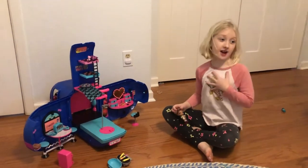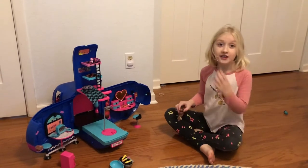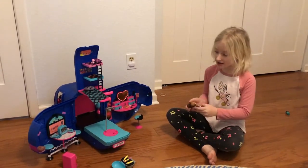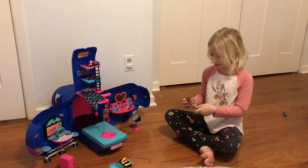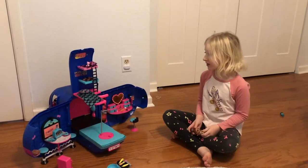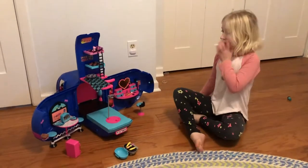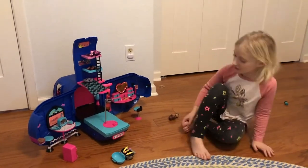Hi, my name is Evelyn. If you didn't see my cubby video yesterday, today I'm going to be doing my LOL glamper that I got for Christmas. I have it all set up.